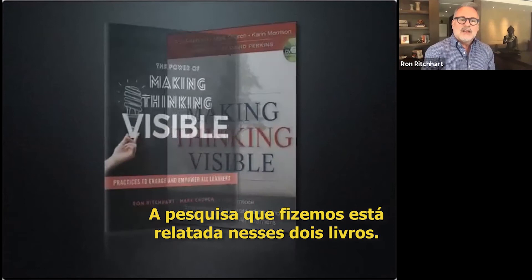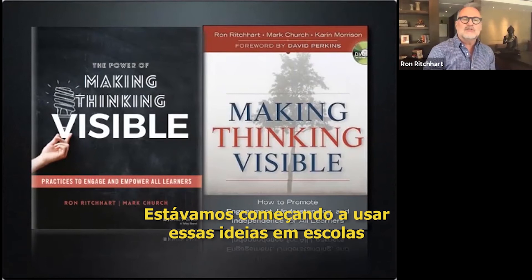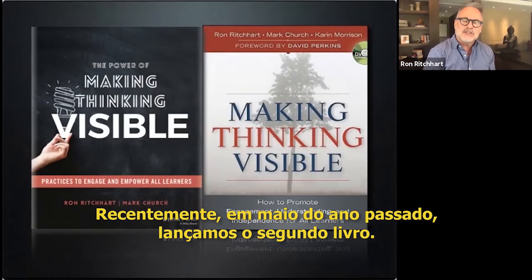The research we've done is written about in two books. Ten years ago, the first book, Making Thinking Visible, came out. We were just beginning to use these ideas in schools and classrooms all around the world, and we wrote about that.